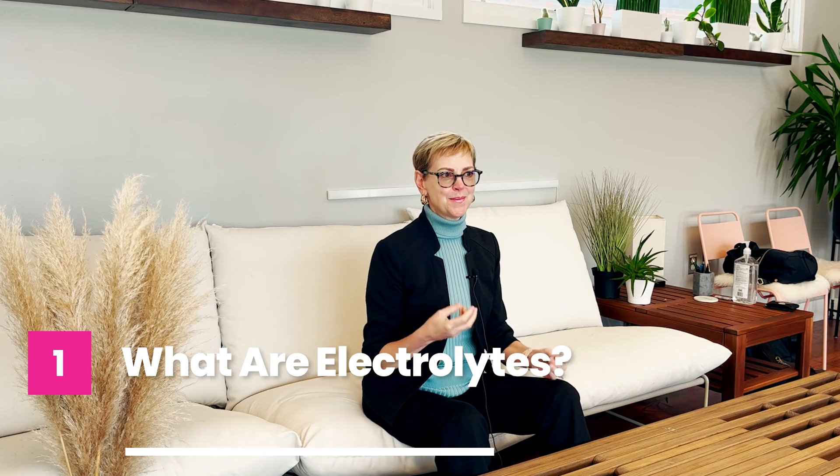Electrolytes include potassium and sodium, chloride, bicarbonate, and phosphorus. These are basically molecules in our body that keep our acid and base balanced and keep everything in our body running just right.